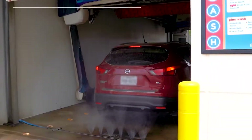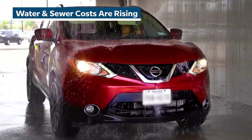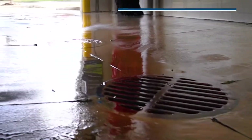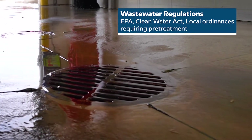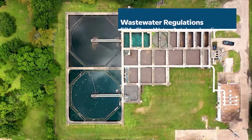As the demand for clean water rises, so do water and sewer costs, which are now some of the highest expenses for car wash owners. Environmental regulations are also changing, with federal law and local ordinances requiring car wash wastewater to be pre-treated before discharge.